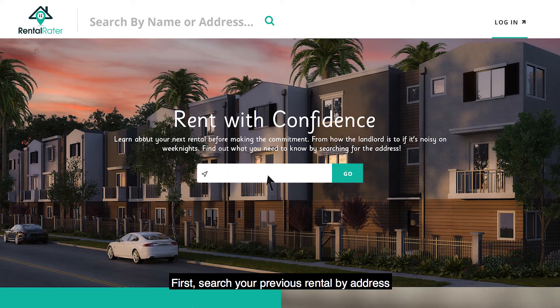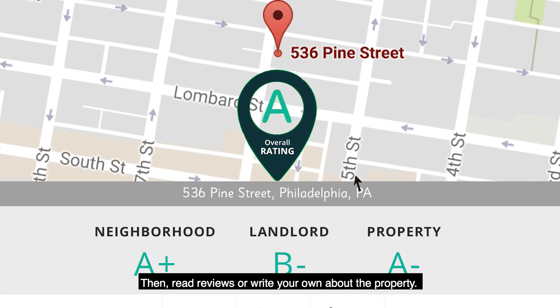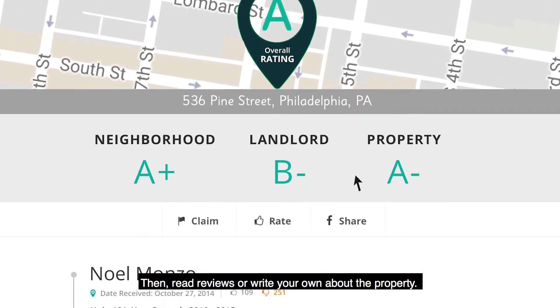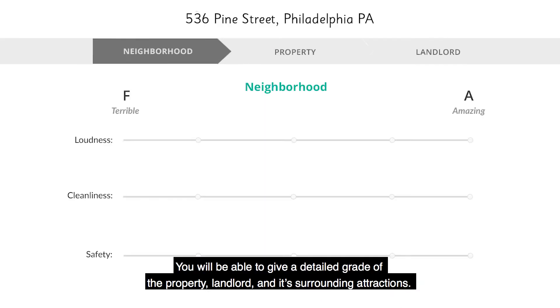First, search your previous rental by address. Here we're going to use 536 Pine Street. Then, read reviews or write your own review about the property. You'll be able to give a detailed grade of the property, landlord, and its surrounding attractions.